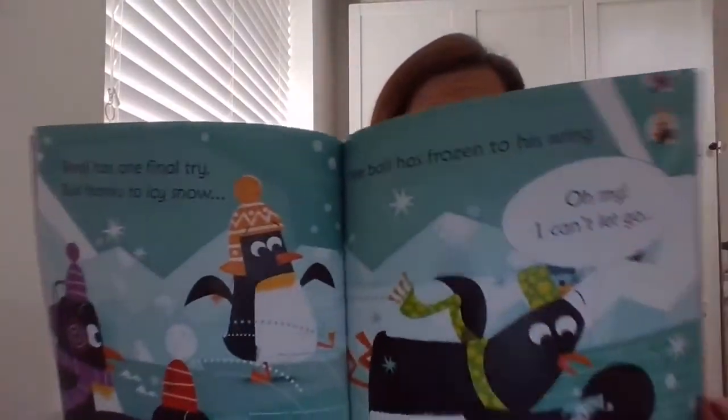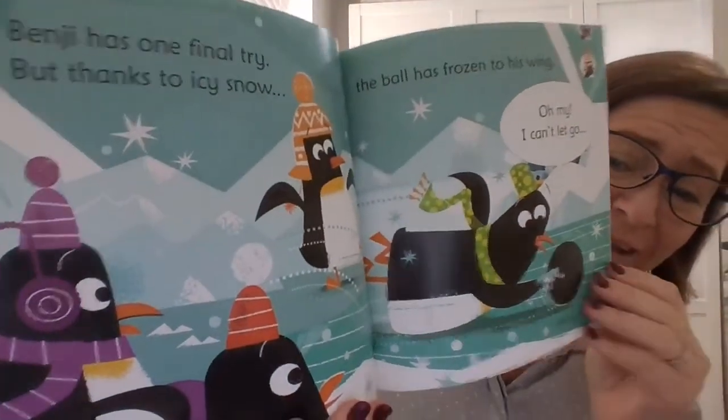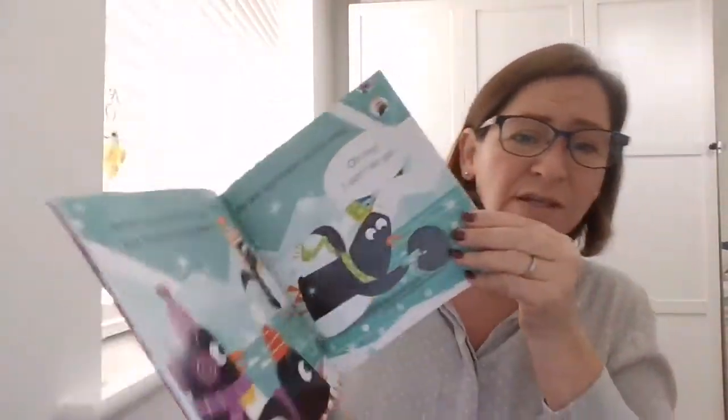Benji has one final try but thanks to icy snow the ball has frozen to his wing. Oh my! I can't let go! The ball is stuck to his hand! Oh no! What's it gonna do?